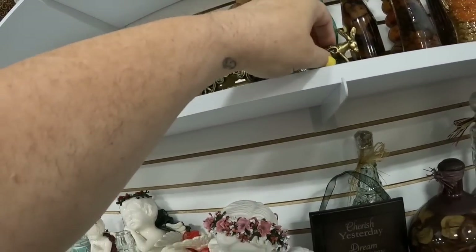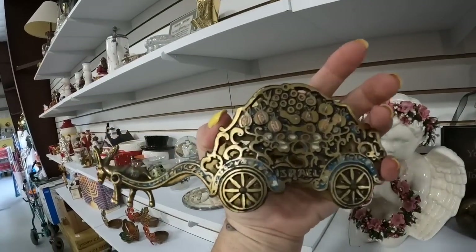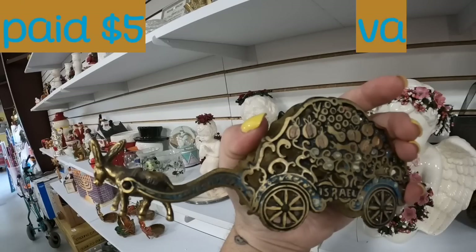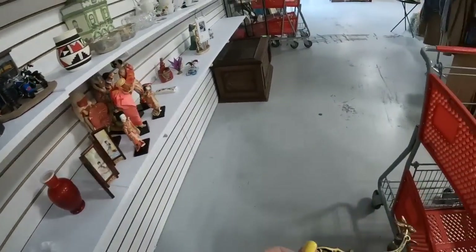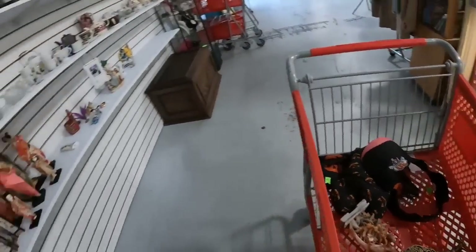This is so cute - the donkey pulling the cart, and it is a napkin holder from Israel. They do have some stuff priced reasonably; you just have to hunt for it and find those good deals.